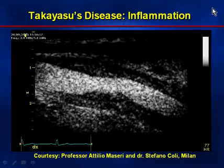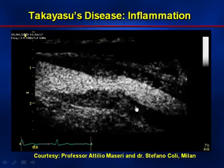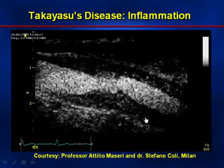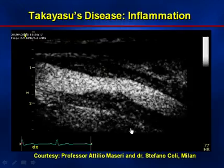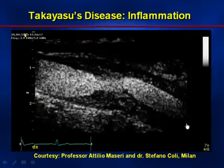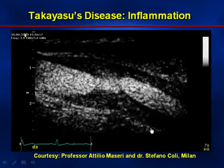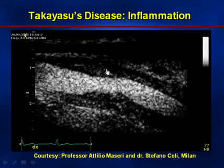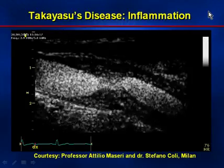The next slide is courtesy of Professor Maseri and Stefano Coley in Milan, Italy. It's a patient with Takayasu's disease, and notice that the inflamed arterial wall is tremendously vascular after the contrast injection. All these contrast injections are administered through a peripheral vein in the arm, circulating through the right heart, lungs, ultimately to the left heart and then to the carotid artery — venous injections requiring only a half milliliter of contrast agent. The inflammatory wall is filled with vasculature, consistent with Takayasu's disease, and looks very similar to the previous atherosclerosis images.